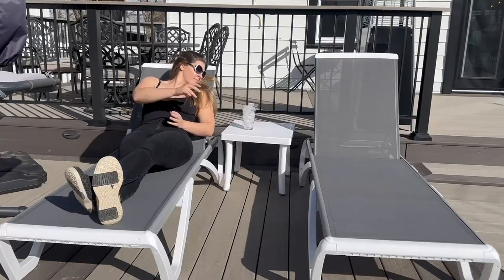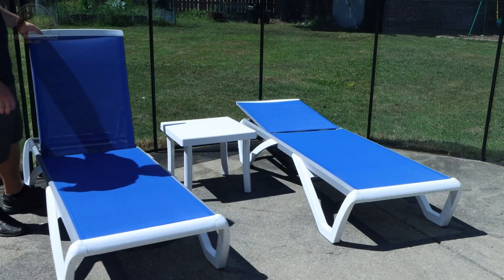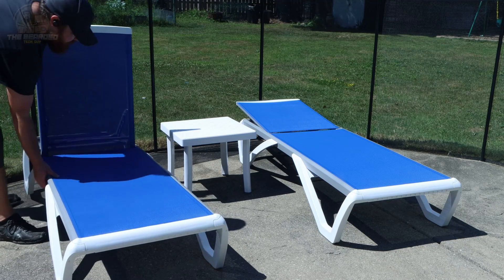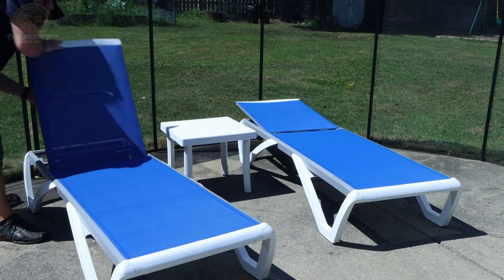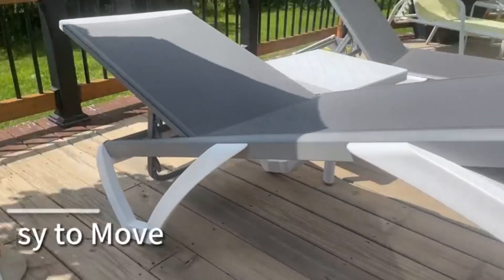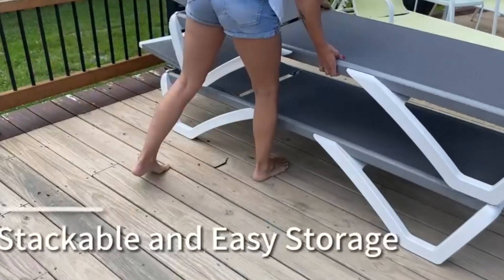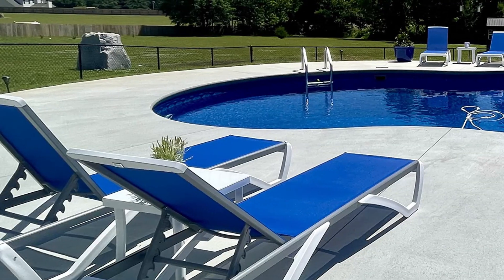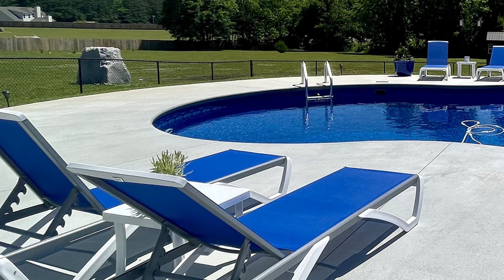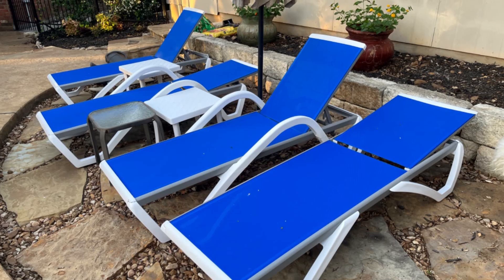One of the standout features of this chaise is its portability. With two wheels on the back legs, moving the chair around your patio or yard is a breeze — no more struggling to lift and move your seating. You can just tilt it and roll it wherever you need. And when it's time to store it away, this chair stacks easily with others of its kind, so you can save precious space in your courtyard, patio, or storage area.